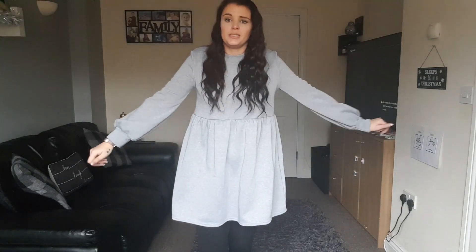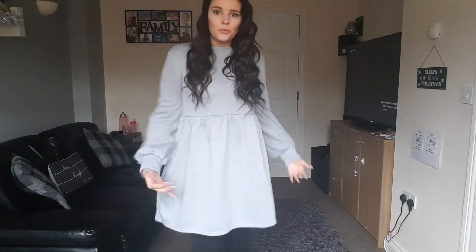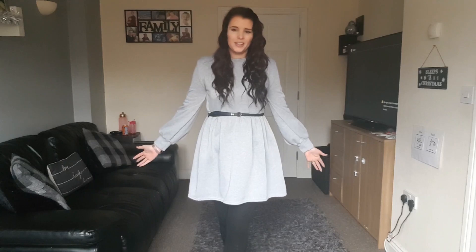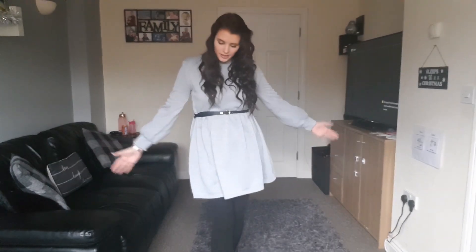I absolutely love this dress — it is stunning. I'm glad I sized down. It feels a little snug at the neck but I'm sure I can deal with that. It's nice from the front but makes me look bigger from the side, so I'll show you with a belt. I've paired it with some black tights and it comes just to the knees — perfect length. With the belt it cinches in at a better place and shows off my figure. Really do like this one.